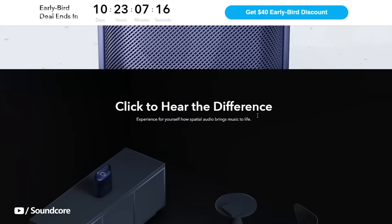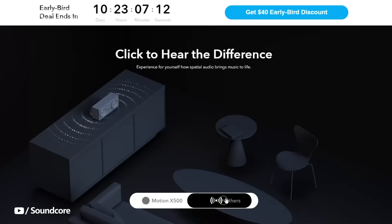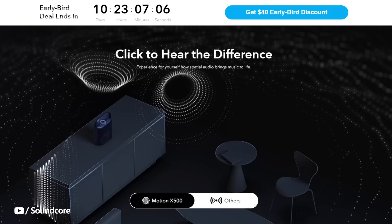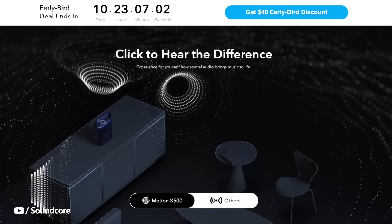The Motion X500 is not just about power and portability — it's about sound quality. Certified as a wireless high-res device, it leverages the latest LDAC codec for unparalleled performance. With LDAC, you can stream up to three times more data via Bluetooth, resulting in a crisper, more detailed sound.